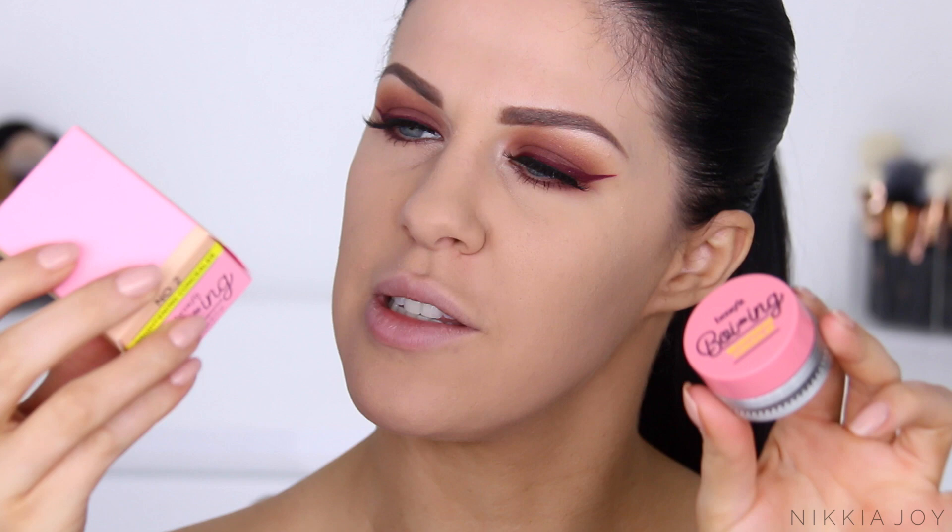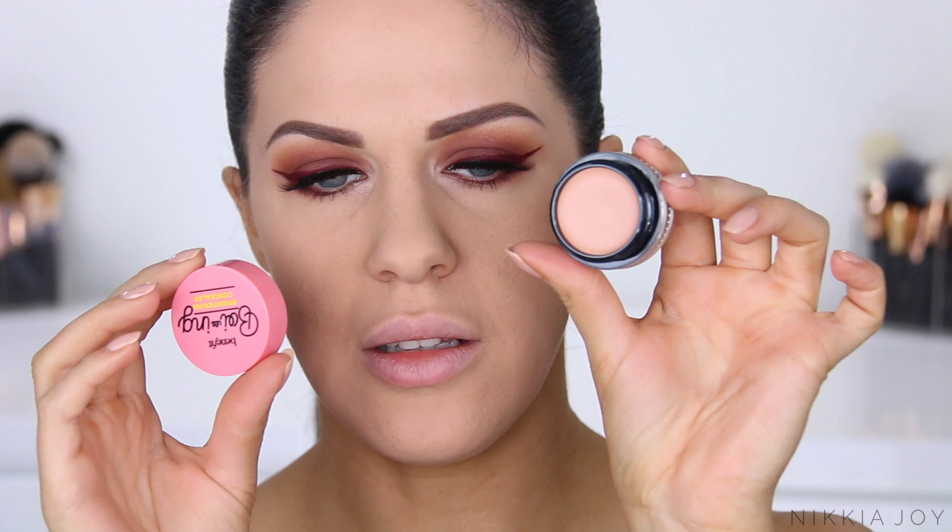The Boing Industrial Strength Concealer is meant to be like hella crazy full coverage — I've never actually tested it, but I am keen to try it. And then the Boing Hydrating Concealer — you guys probably remember this one, the one with concealer in the center and hydrating eye cream around the outside. I actually really love this new packaging. It's super cute, very girly, very Benefit. The canisters are quite durable and hard wearing. You could toss these around and they're not going to break, which is great for traveling.